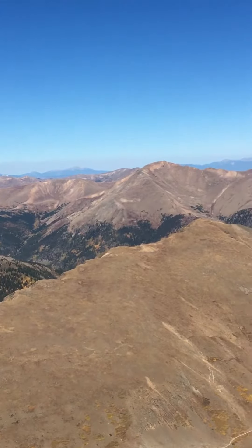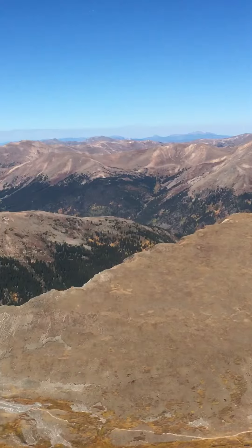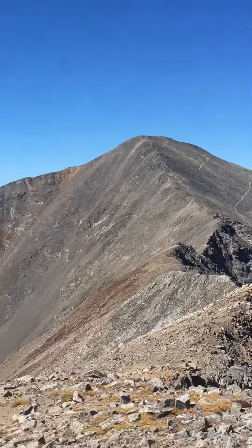There's Mt. Argentine, which I'm going to do at another time. Two 15ers I'm in on at the Sawtooth Ridge. There's Mt. Edwards and Mt. Bierstadt.